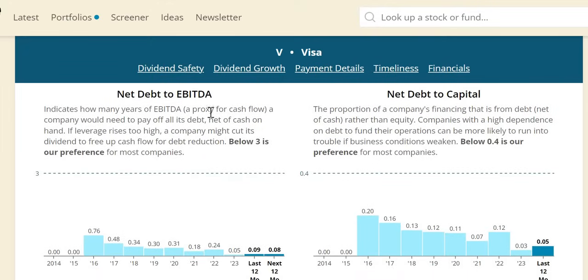The net debt to EBITDA — earnings before interest, tax, depreciation, and amortization — shows the number of years it would take a company to pay off all debt net of cash on hand. We want to see below 3 for most companies. For Visa, in 2023 it was just 0.05, and 2024 is expected at 0.08 — essentially showing it would take them only days to pay off all that debt net of cash. A very strong balance sheet, and the dividend remains very secure.